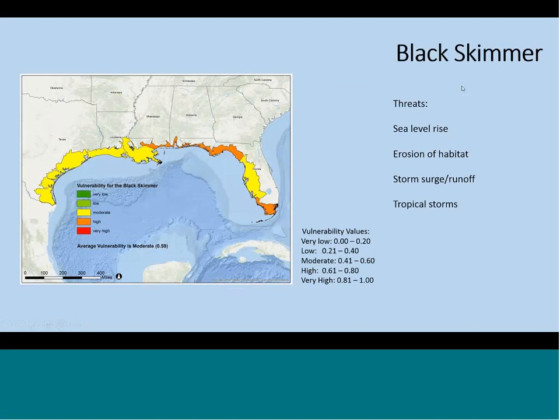Black skimmer is commonly associated with barrier islands. Sea level rise is a threat to that bird due to habitat loss. The barrier islands are also a very erosive habitat, so that was also a factor. Storm surge, runoff, and tropical storms threaten the nesting birds, potentially drowning chicks and flooding nests.